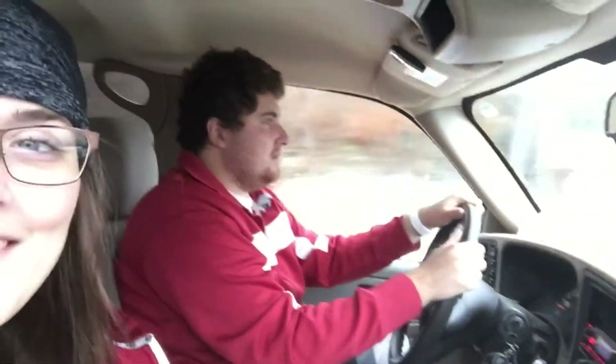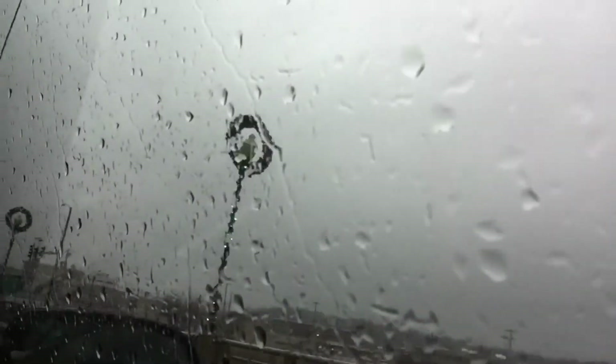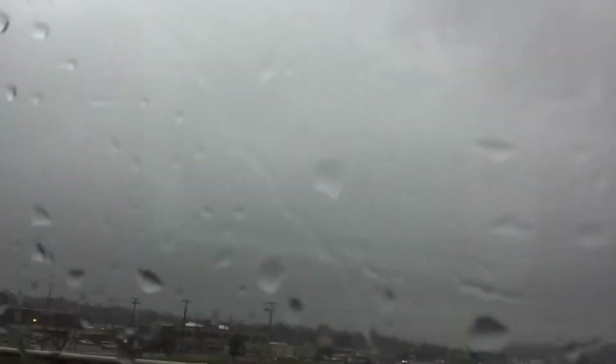What's up YouTube? We are headed to work out and it's gross outside. We didn't realize it was raining until we walked outside. If I could turn this around I would show you the rain. I guess I could turn it around and show you my window. You can see it — very rainy, very gross. There's the lake. It's not much of a lake anymore — they took it away.